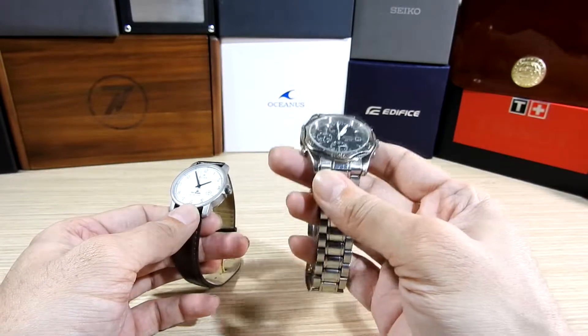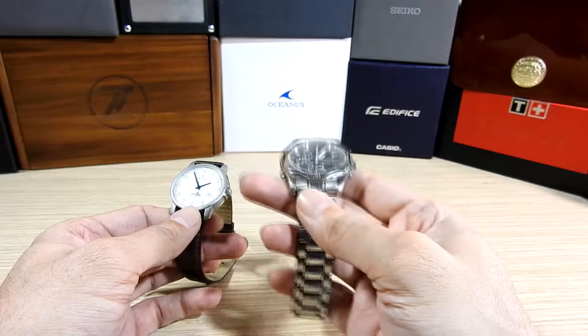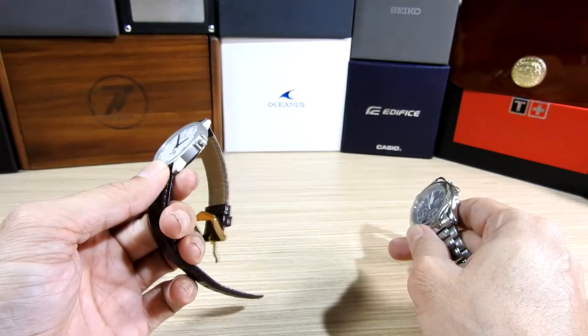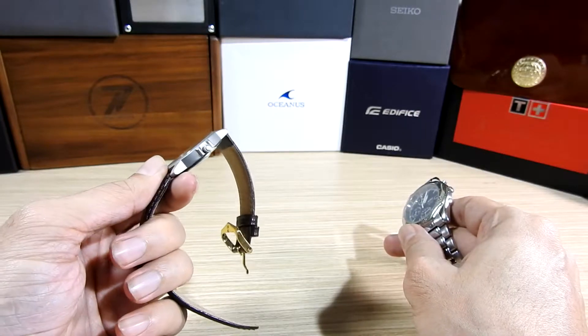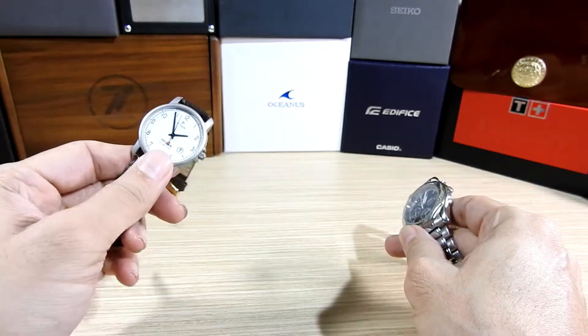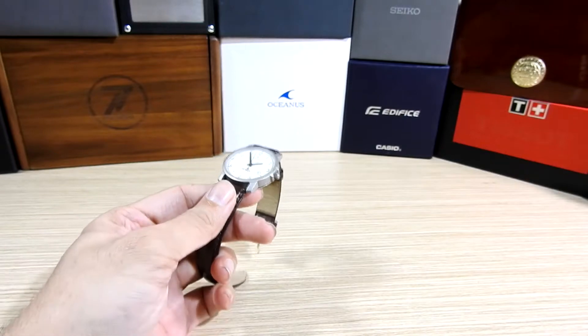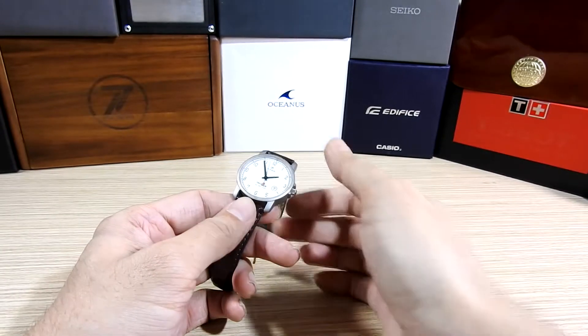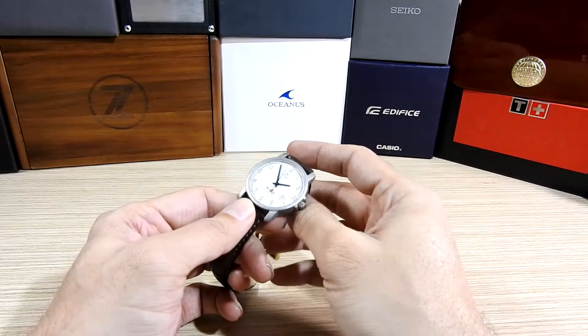Although I treat the Seiko as the first watch because I remember it more and use it more, I never use this Titan. I kept it in a drawer, and after the battery ran out I got it replaced, but again I did not use it - I still kept it in the drawer.